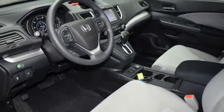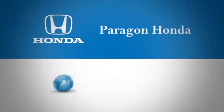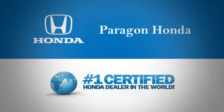Take it for a test drive today. Paragon Honda, the number one certified Honda dealer in the world.